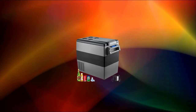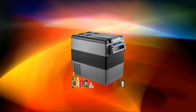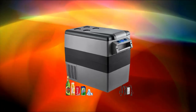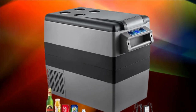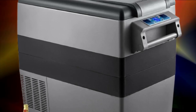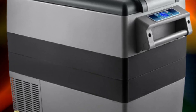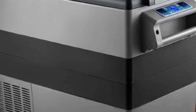500+ sold. This portable refrigerator with 30L (32-quart) capacity is large enough to hold 45 cans of 330ml cola, 21 bottles of 550ml drinks, or 13 bottles of 750ml red wine.